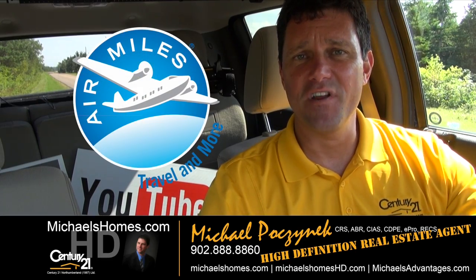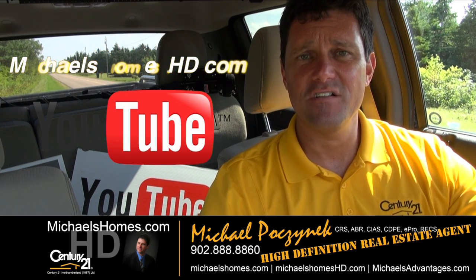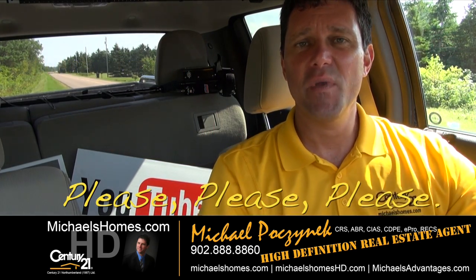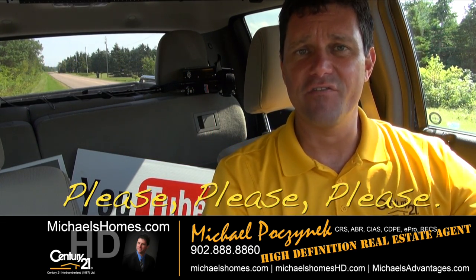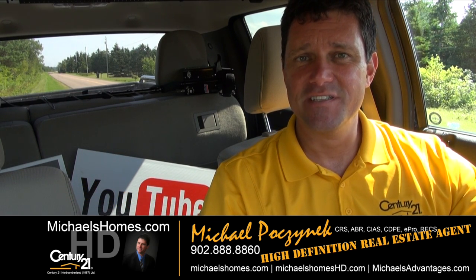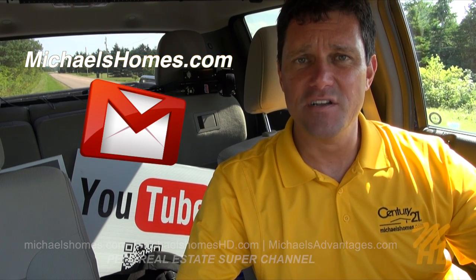Thank you very much for watching my video on Nail Pond. Please make sure you subscribe to my YouTube channel at michaelsholmeshd.com and be sure to give it a big thumbs up, comment, embed, and share with all your friends. And for PEI real estate tips, tricks, traps, and new listings, join my weekly newsletter at michaelsholmes.com.